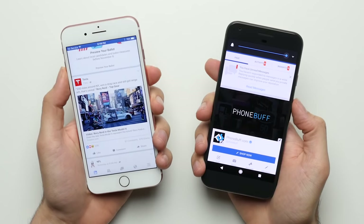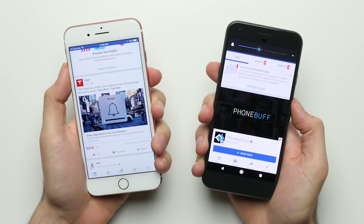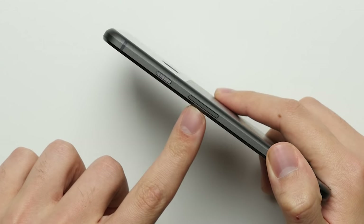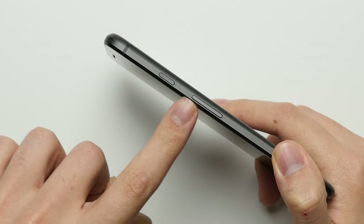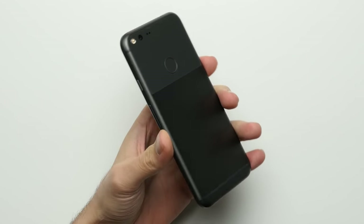Reason 21: Less Obtrusive Volume Indicator. Unlike the iPhone, the Pixel's volume indicator doesn't cover almost half your screen, so when you're watching a video on Facebook and change the volume, you'll still be able to see what's going on — which is not the case on the iPhone. Reason 22: More Ergonomic. With its curvier edges, convenient button placement, and smaller overall footprint, the Google Pixel is a bit more comfortable to hold in the hand.